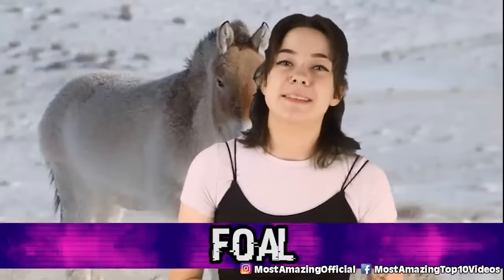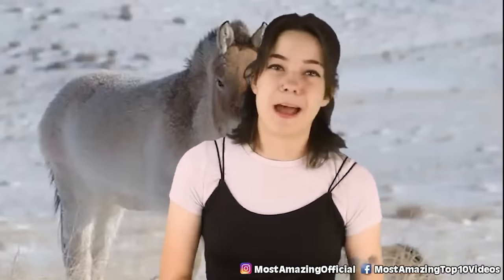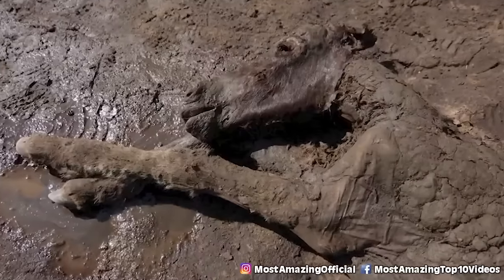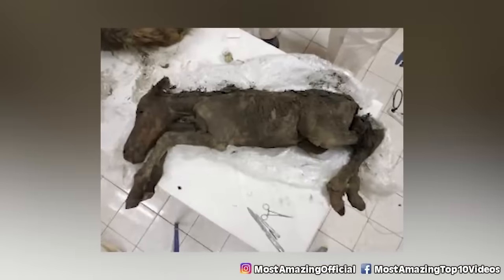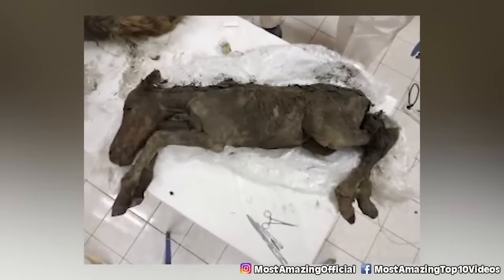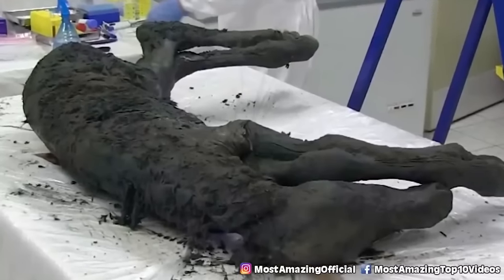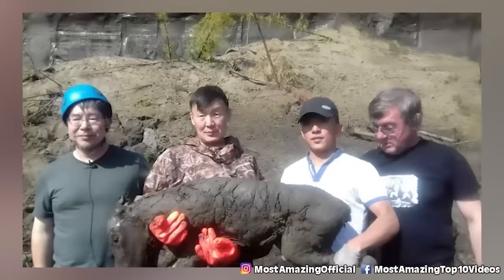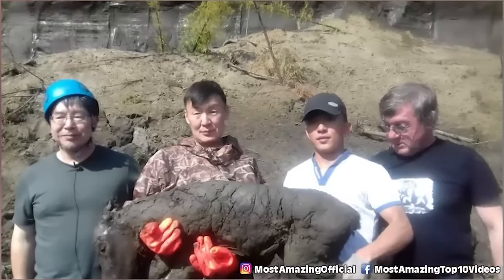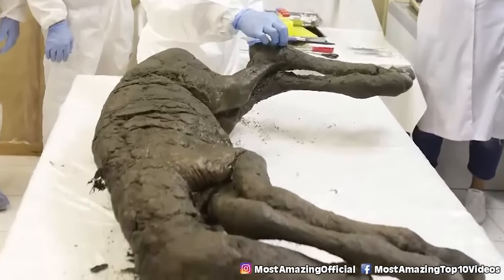Number 2, Foal. In the summer of 2018, they found what they called the best-preserved Ice Age animal ever found. Mammoth tusk hunters in Siberia found the body of an around 42,000-year-old horse foal, incredibly well-preserved thanks to the cold temperatures. They say that it was only about two weeks old at the time of its death, and they were able to extract both blood and urine samples from it. The discovery apparently pushed scientists closer to the hope that they could bring these extinct creatures like mammoths back to life.